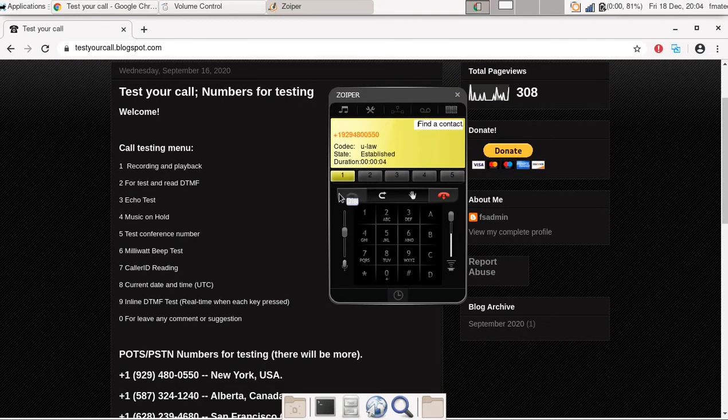Thanks for calling. Please listen to the menu and choose the desired option. Press 1 for recording and playback. Press 2 for DTMF reading. Saturday, December 19, 2020 at 12:04 a.m.